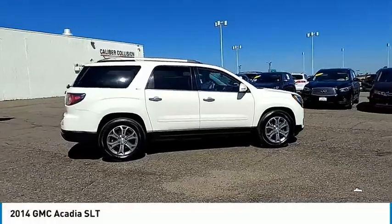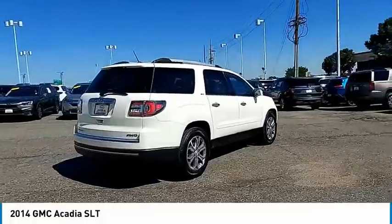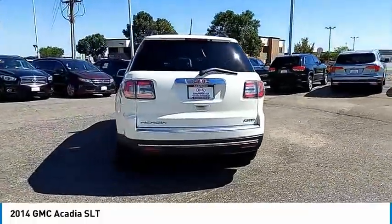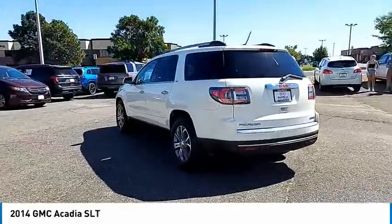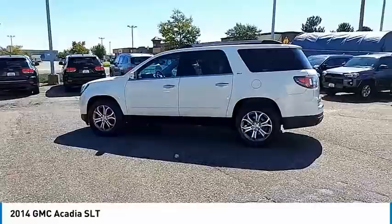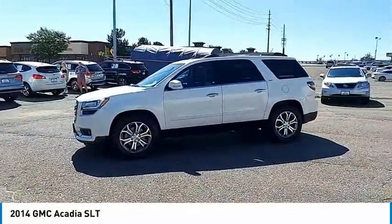Come test drive the 2014 Acadia. The GMC Acadia has great capability coupled with exceptional safety, offering better highway fuel economy than any other eight-passenger SUV, advanced technology, and thoughtful ergonomics. The Acadia is a premium utility that rejects compromise.